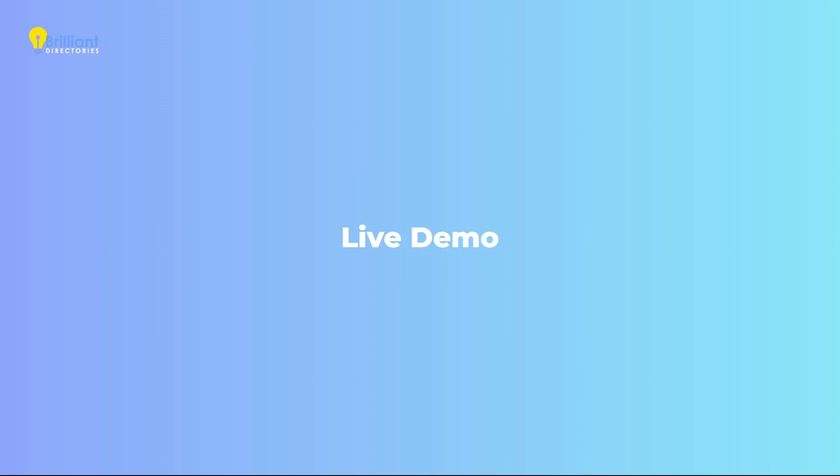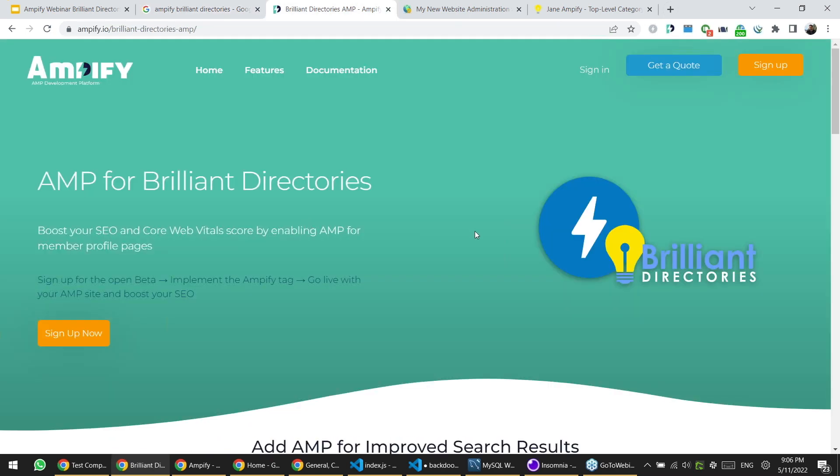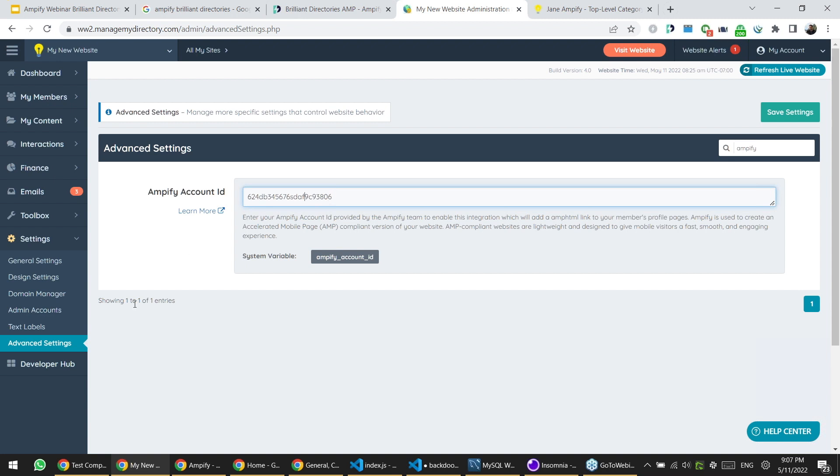I'm now going to show you quickly how you might use AMP in your own BD site. The only thing you need to remember is how to get to the installation, because following the installation we will send you exact instructions of what you need to do. You start by searching for Brilliant Directories Amplify, or going to the link that Jason will give you, and sign up on our site. Once you sign up, we get back to you with an activation code. You take this activation code and paste it in the designated setting in your BD dashboard. Once you've done that, your AMP is live.